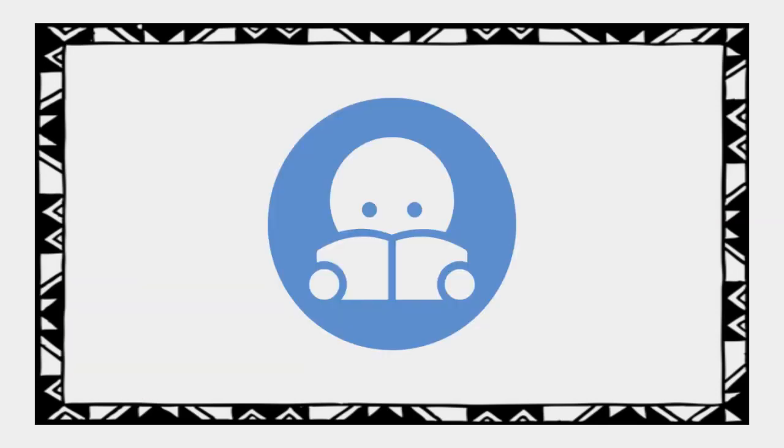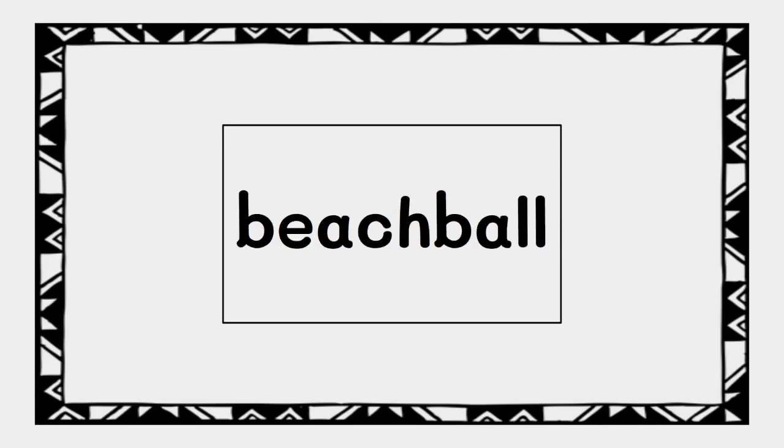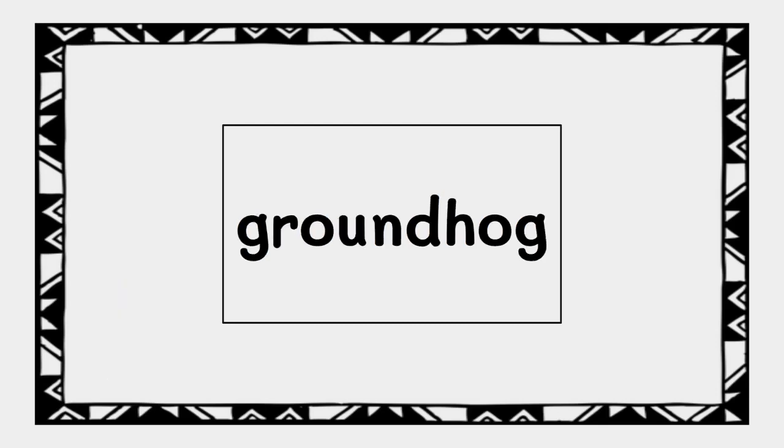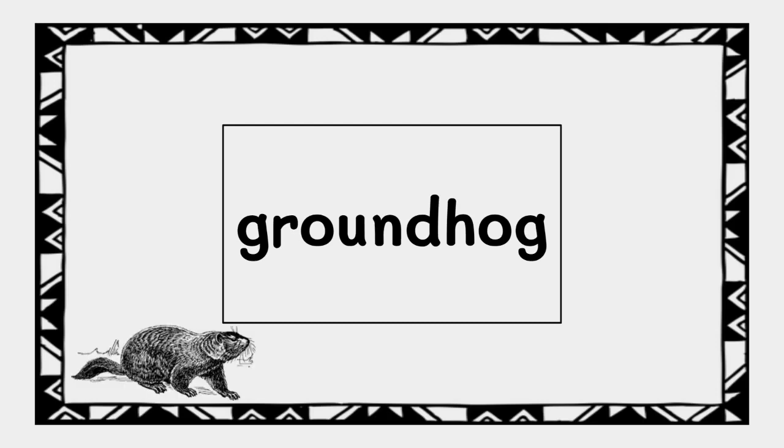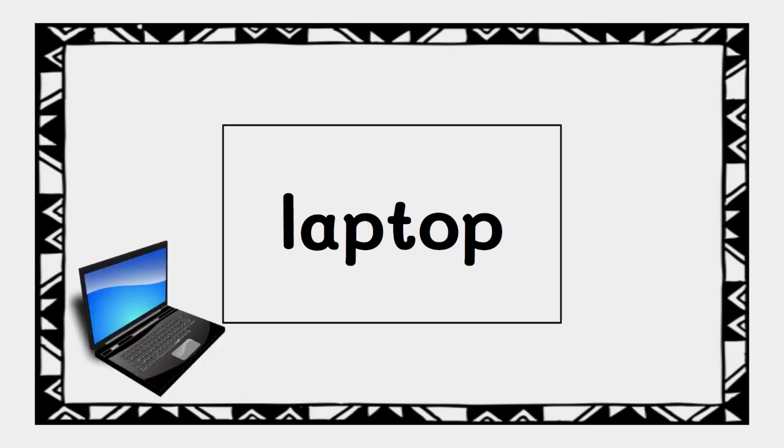Now try reading on your own. Campfire. Beach ball. Groundhog. Laptop.